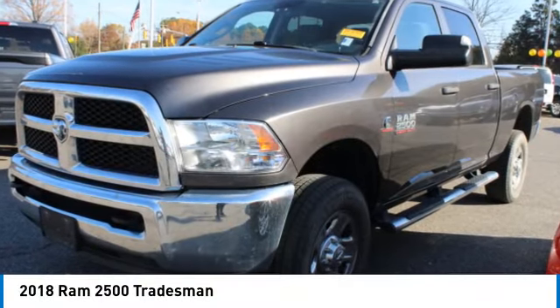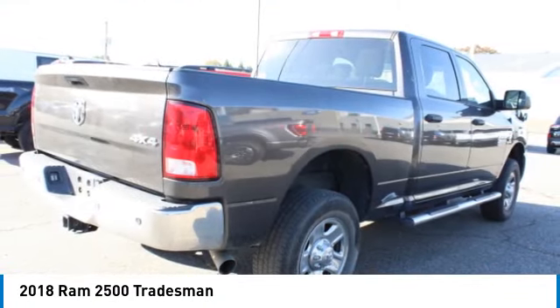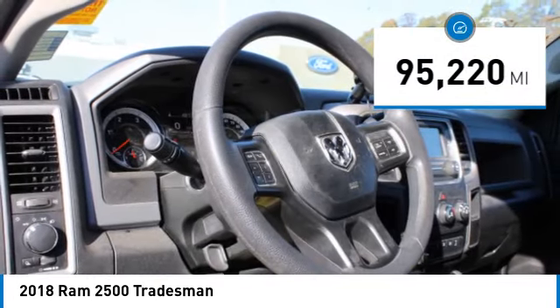You are going to love the 2018 Ram 2500. The Ram 2500 is the 2010 Truck of the Year winner. It is the hardest working truck in the tow business. This vehicle has less than 100,000 miles.